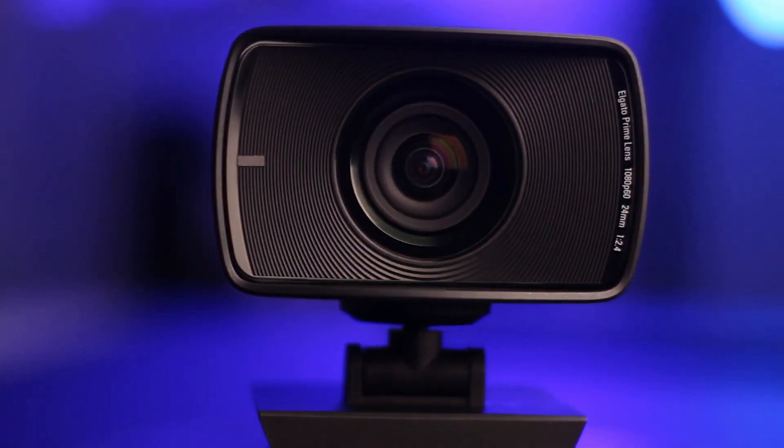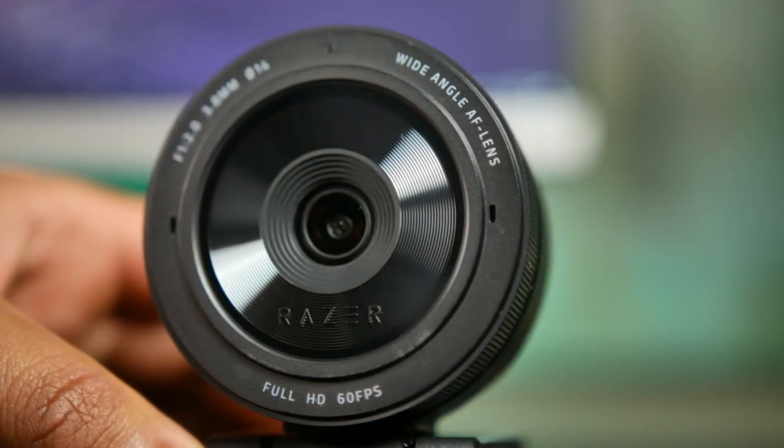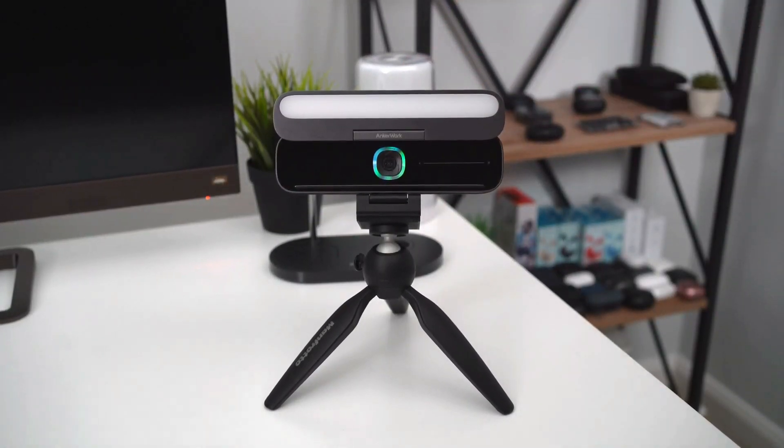A webcam is a digital camera connected to a computer or a network and can capture still or moving images. Webcams have become an essential part of modern communication, allowing individuals and businesses to hold video calls, conferences, and live streams over the internet.